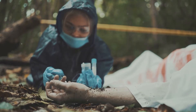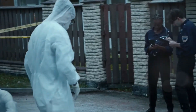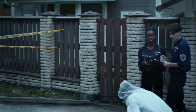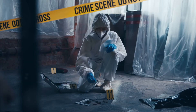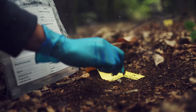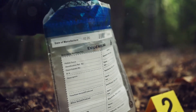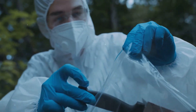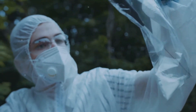It all begins with the meticulous collection of evidence by forensic experts. These professionals are trained to spot even the smallest clues that could be pivotal in solving a case. Whether it's a microscopic fibre or a blood-stained weapon, each piece of evidence is carefully documented, photographed and packaged to prevent contamination, ensuring that the integrity of the evidence is maintained. Any mishandling can compromise the entire investigation, and proper handling and documentation are essential to maintain the chain of custody.